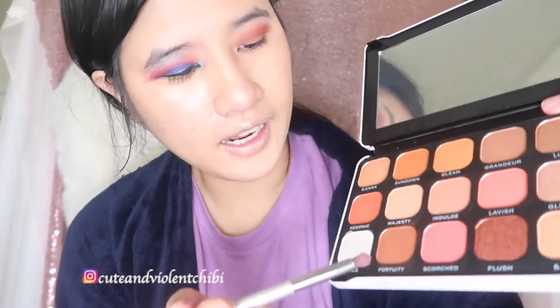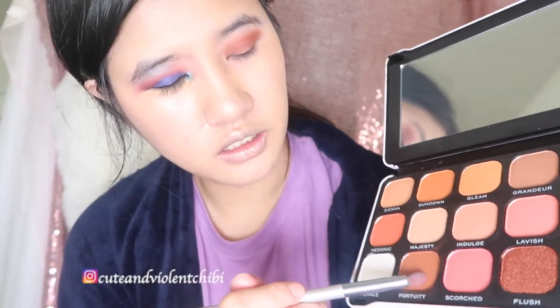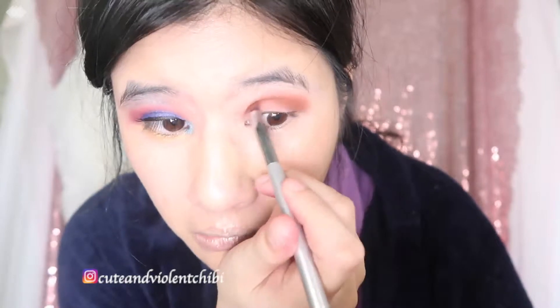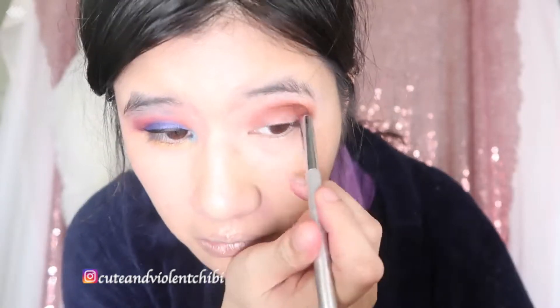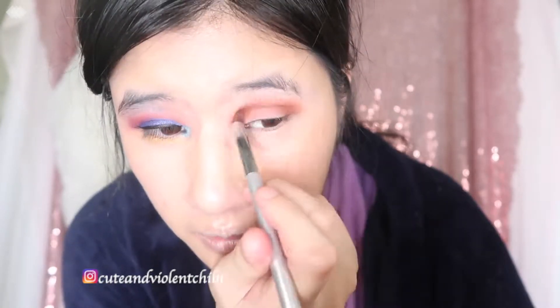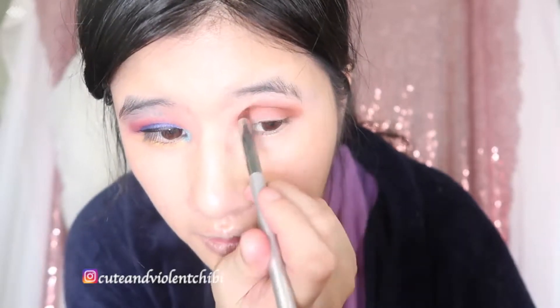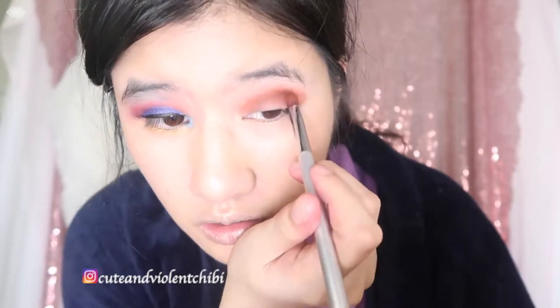Now I'm going to use another matte color from my crease to my corner — number 9. We're going with number 9, Fortunary. Crease to corner. Hopefully it'll show up. Just around my eye, not making a sharp tail shape.